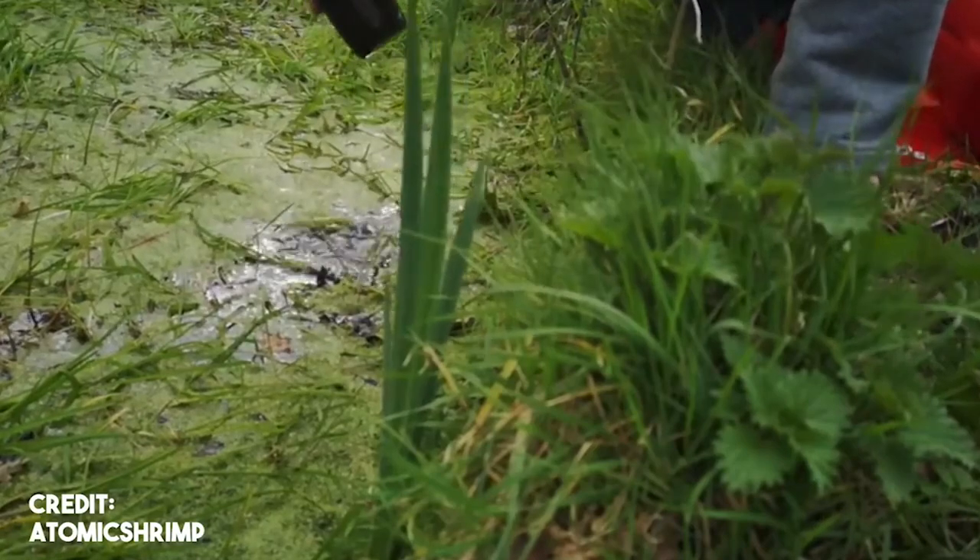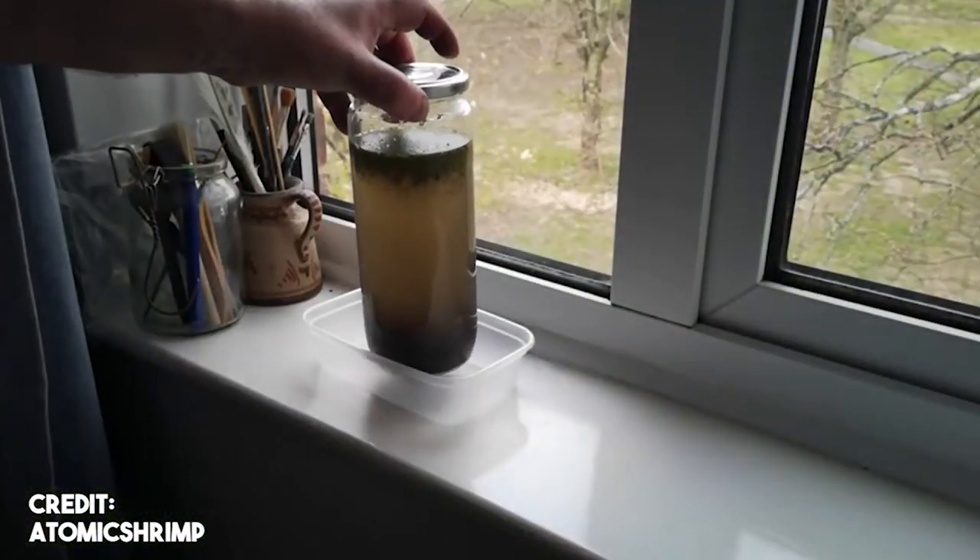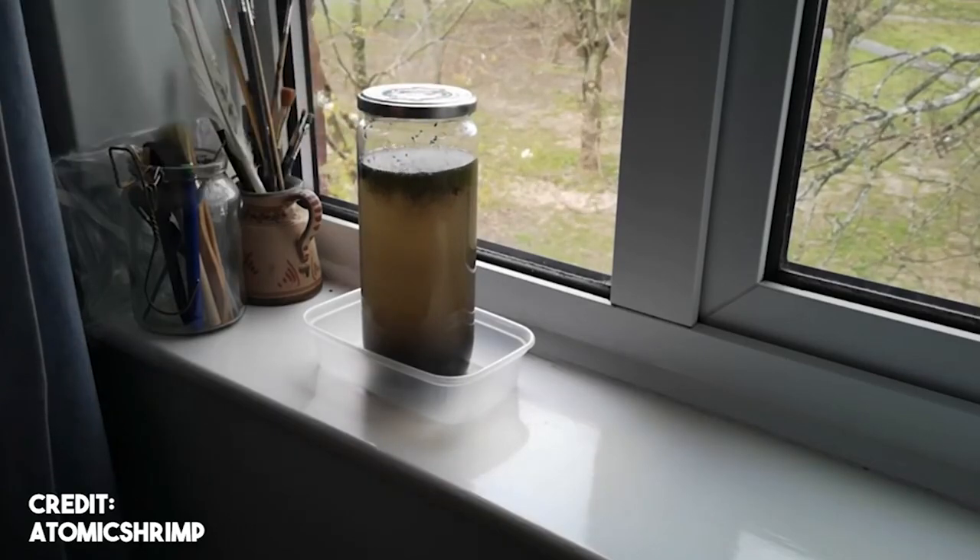We also learned how we could get our own special creatures — the hydra — just going out into nature, grabbing some pond water from wherever you are, putting it in the sun, using the power of the sun to help those creatures grow big enough that you could even see them with your own eyes.